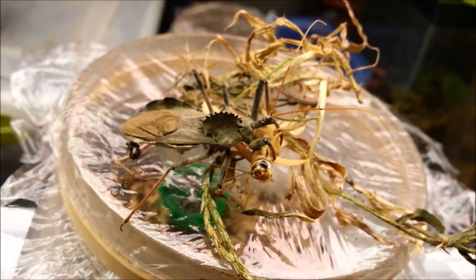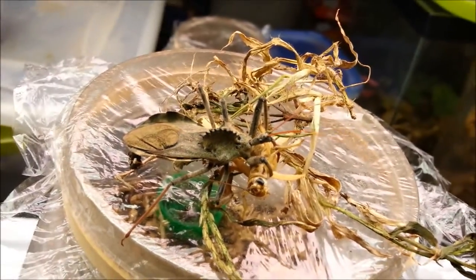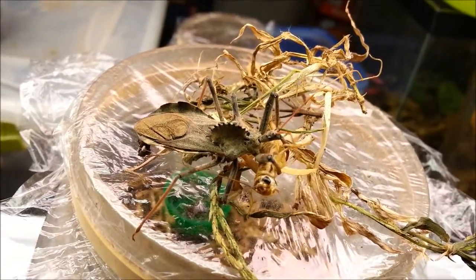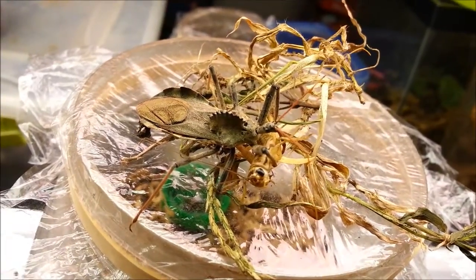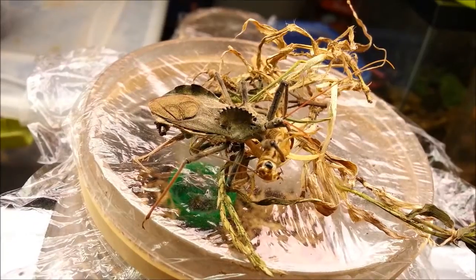So yeah, I'm kind of tired right now, but just wanted to show you all. I'm going to put it back into its enclosure now. Pretty decent though. Alright.